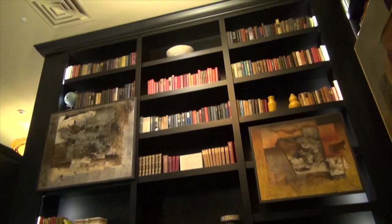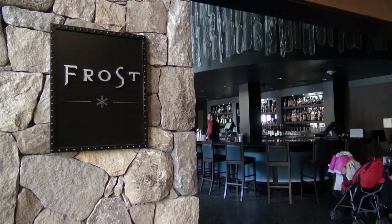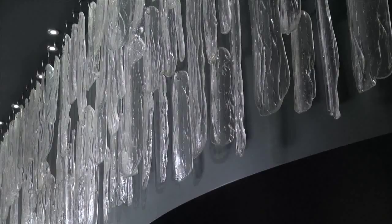Play tic-tac-toe with myself. Across the lobby in Frost, individual pieces of hand-blown glass top the bar. Just like real icicles, no two are alike.